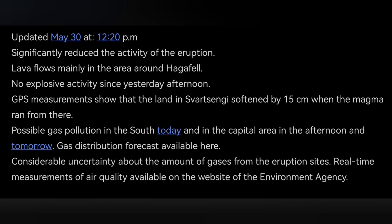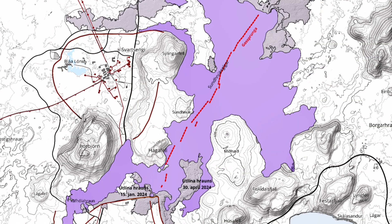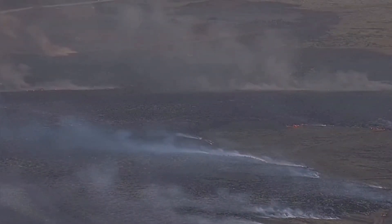The newest map shows the extent of this eruption — it reached this time to the west side, and our defenses around the town of Grindavik held back very well. The sections of the rift are also visible in the newest map. As I mentioned, it was not a straight line, as I showed in one of the earlier videos.